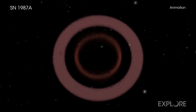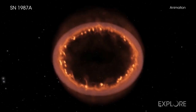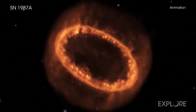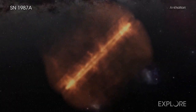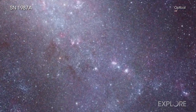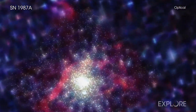As the first supernova visible with the naked eye in the last 400 years, Supernova 1987A, or SN 1987A for short, caused great excitement among scientists and soon became one of the most studied objects in the sky. The supernova is located in the Large Magellanic Cloud, a small companion galaxy to our own, only about 170,000 light-years from Earth.